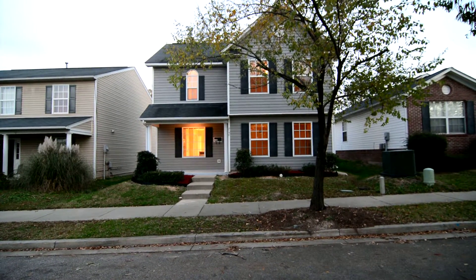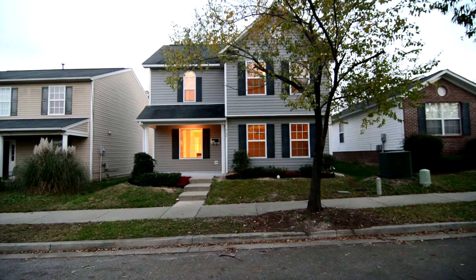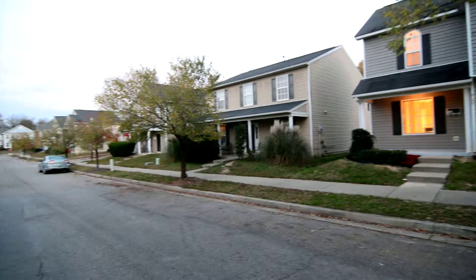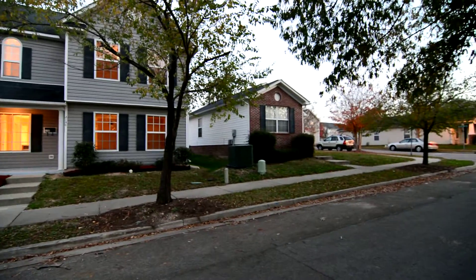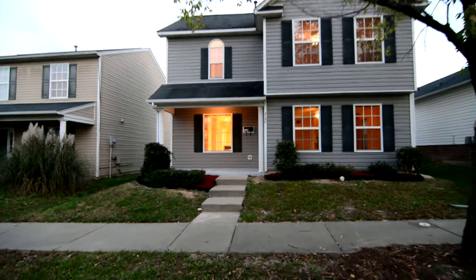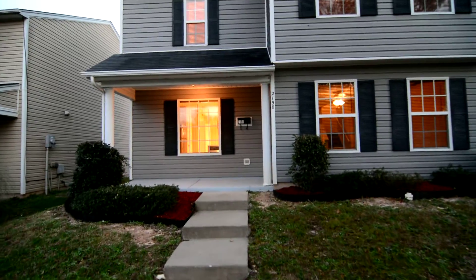Welcome to 2150 Oak Street. This nice three bedroom, two and a half bath, two story home features a covered front porch, rear entry driveway, and updated stainless steel appliances inside. It's located in the Celia Saxon neighborhood in Columbia near downtown, convenient to area universities and I-277.